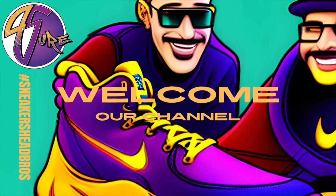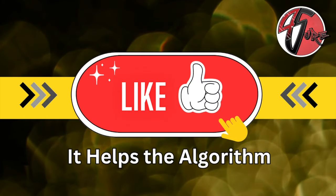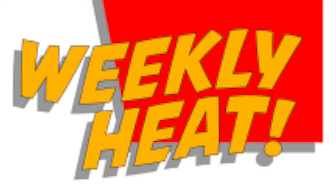How you doing, how you been, what's happening? Before we get this video started, smash that thumbs up — you know what we're trying to do. In this video we got that weekly heat, baby. Yes sir, I'm gonna let my brother go ahead and start off.